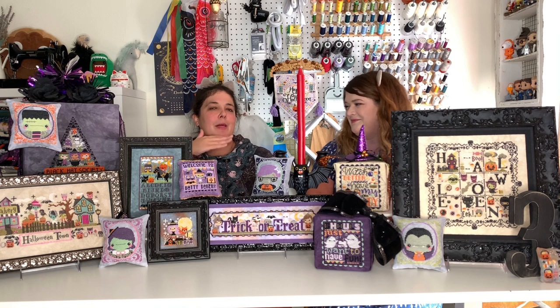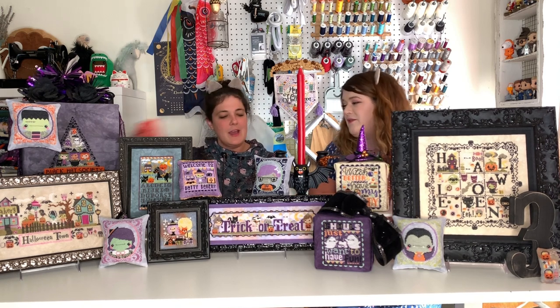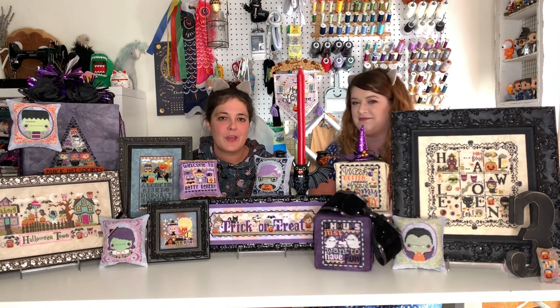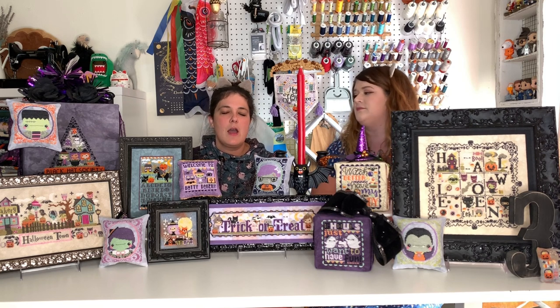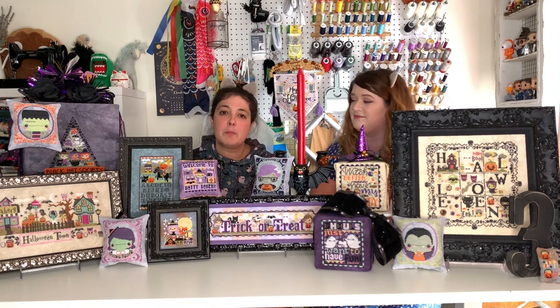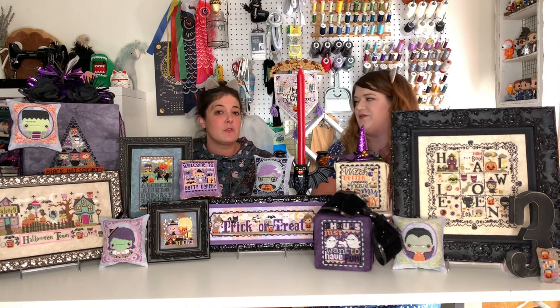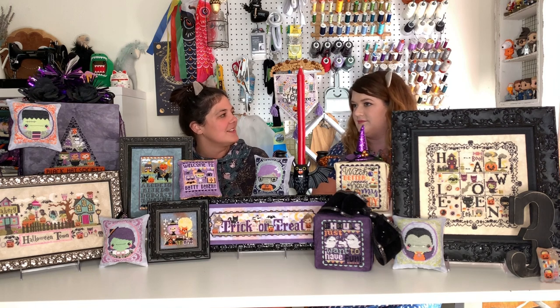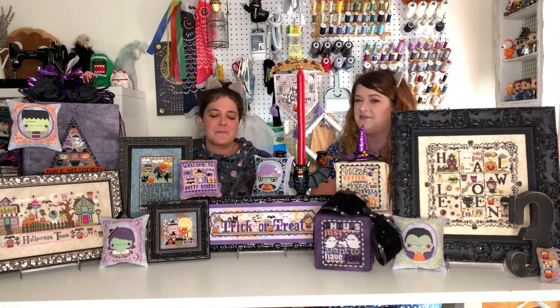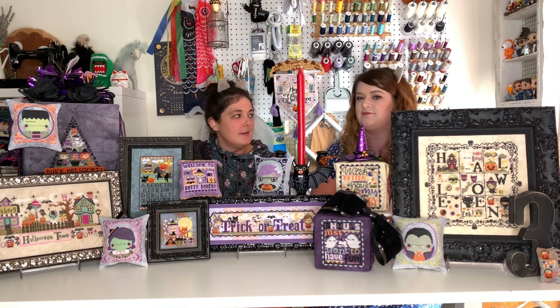We're thinking about starting a line of carbonated water called Bubbly Broads, since we drink so much of it — or maybe a review blog covering which flavors are good and which to skip. There are so many brands now. That target pineapple coconut one was good. It's been an ongoing joke for us and it would be fun to do something beverage-related in the future.